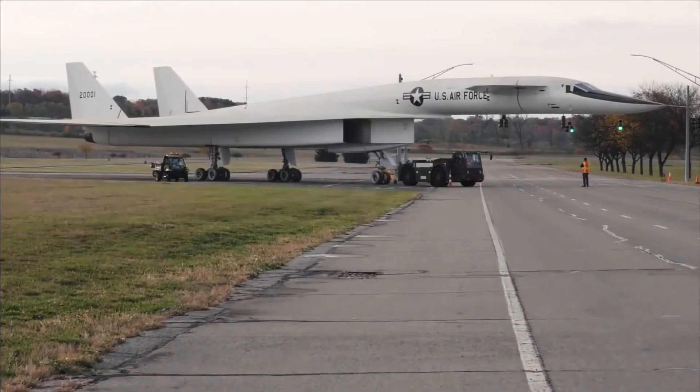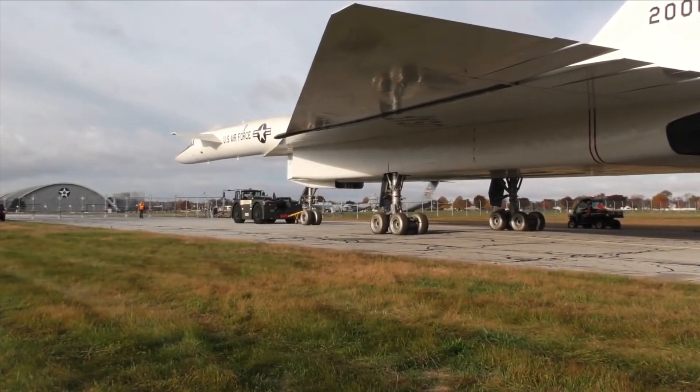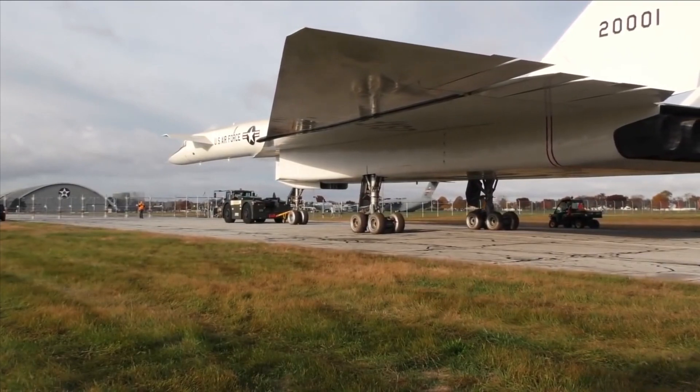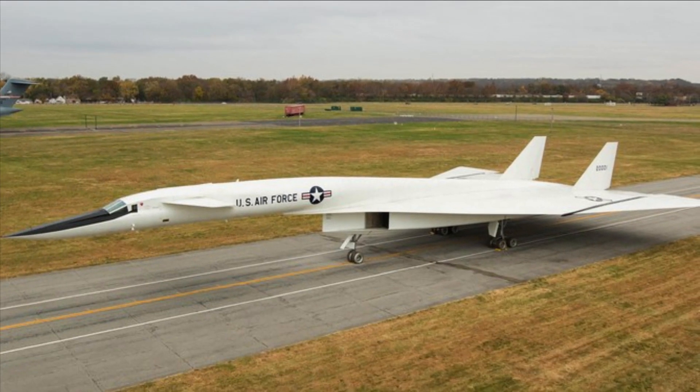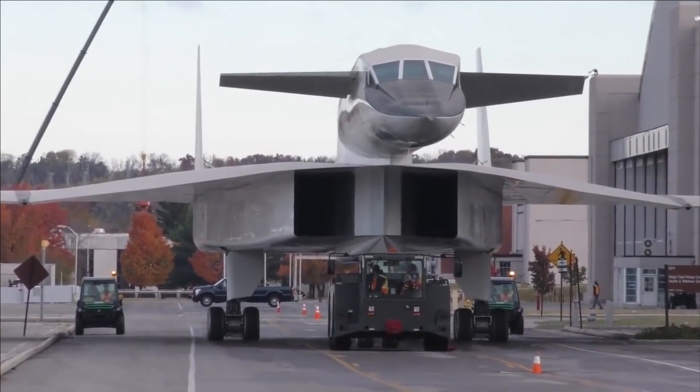Military planners thought the bomber could fly so high and fast that it would be hard for any enemy, especially the Soviet Union, to stop it. The XB-70 Valkyrie, on the other hand, was unable to outpace developments in missile technology, which was the one thing it couldn't outrun.